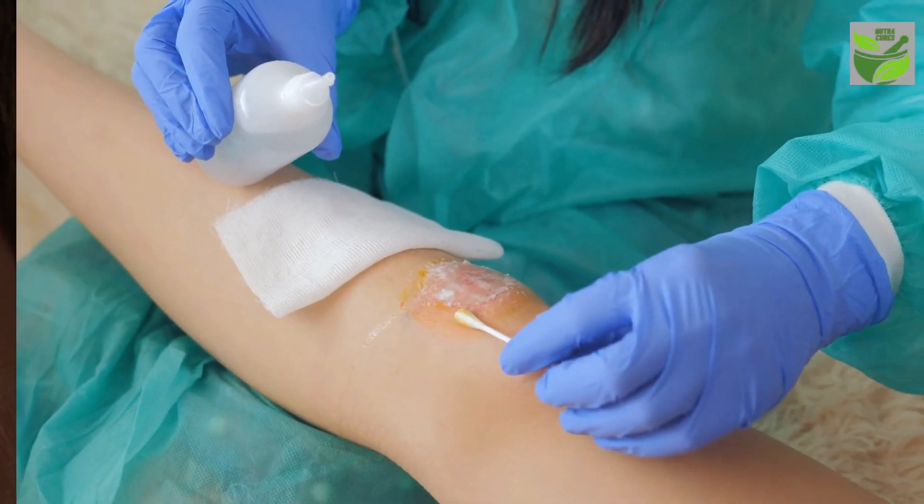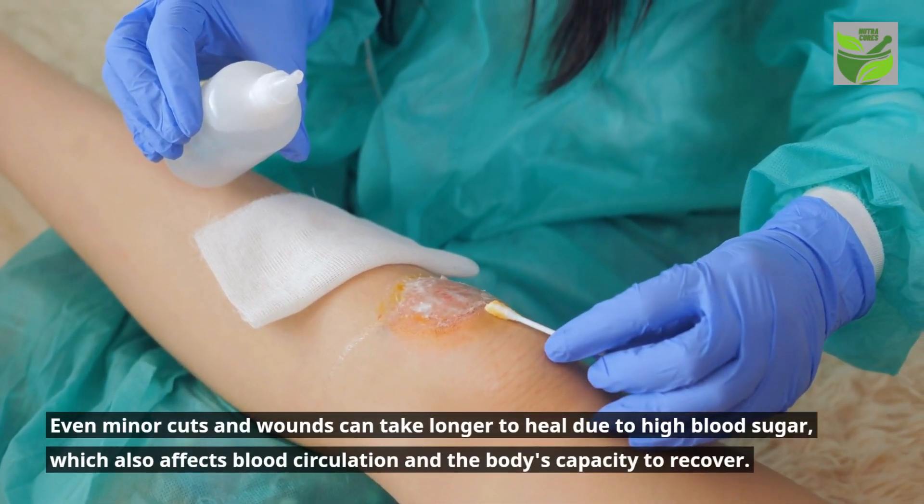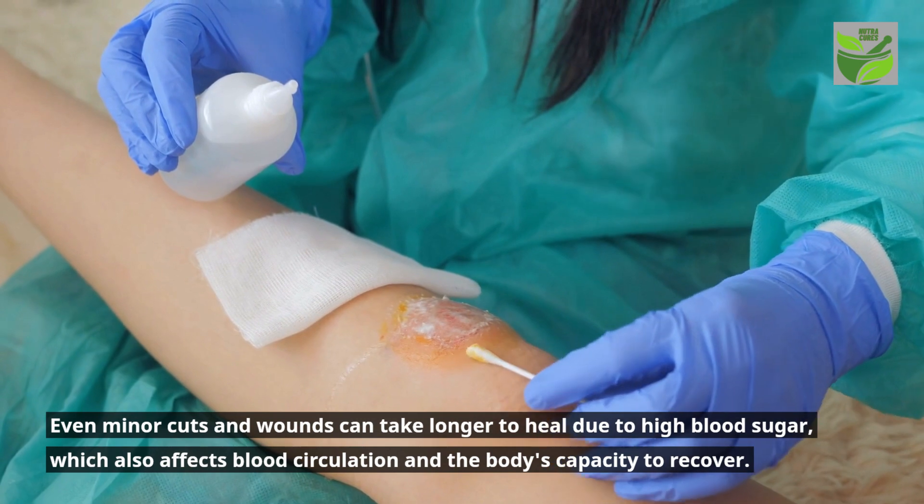Even minor cuts and wounds can take longer to heal due to high blood sugar, which also affects blood circulation and the body's capacity to recover.